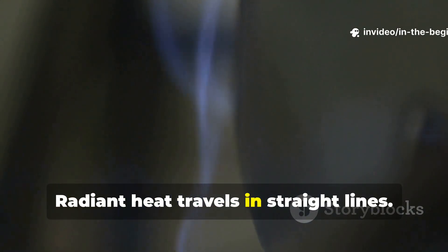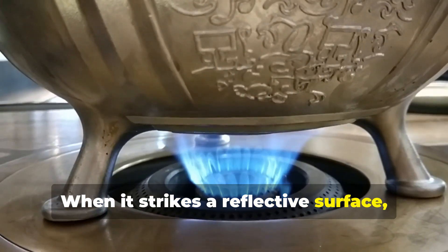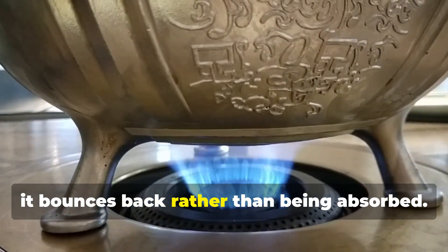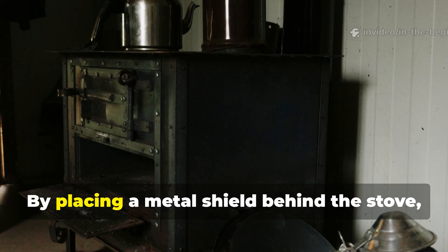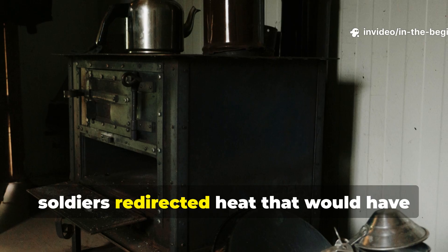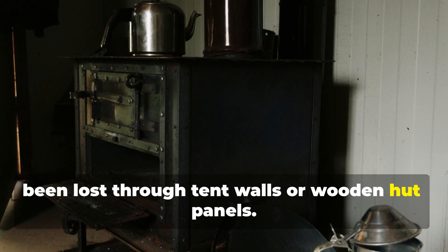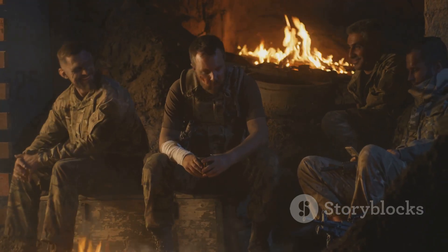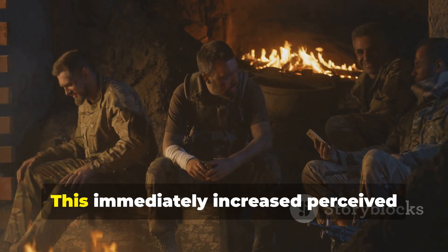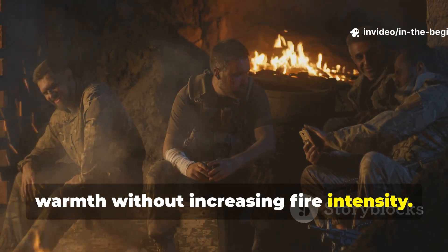Radiant heat travels in straight lines. When it strikes a reflective surface, it bounces back rather than being absorbed. By placing a metal shield behind the stove, soldiers redirected heat that would have been lost through tent walls or wooden hut panels. This immediately increased perceived warmth without increasing fire intensity.